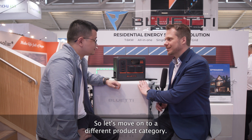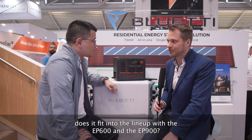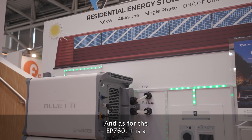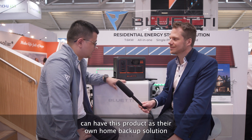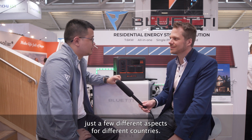Let's move on to the EP series. What is new with the EP760 and how does it fit into the lineup with the EP600 and EP900? The EP600 is a three-phase machine, so it works primarily for most families in Germany. The EP760 is a single-phase machine, which is more compatible with countries outside Germany — most European countries, Australia, and even the UK can use this as their home backup solution. The EP900 is essentially another version for the United States or Canada market. They share basically the same structure with a few spec differences for different countries.